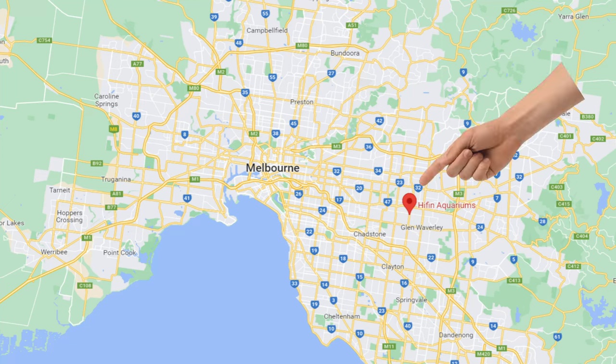Hey guys, Blake here with another video. On the weekend I found myself in Mount Waverley just off Blackburn Road to check out Hyphen Aquarium. Hyphen Aquarium was a really awesome store — packed to the brim with stuff. It's 50% salt water, 50% fresh water, and anything under the sun you'd ever want. So let's do a store tour today and check out what they've got to offer.